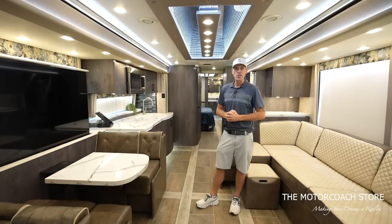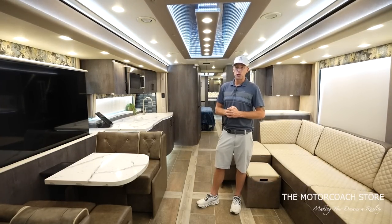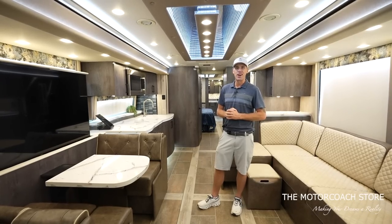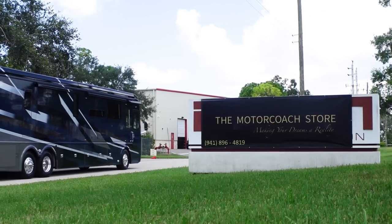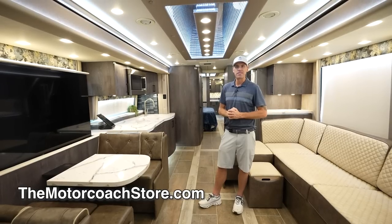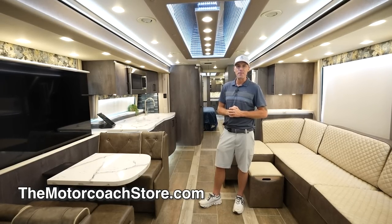If you are in the market for a late model luxury motor coach, this 2023 Foretravel Realm Presidential Series is available for $799,999 here at the Motor Coach Store in Bradenton, Florida. Serious and qualified buyers can contact Bradley Twate. We greatly appreciate all of you subscribing to the channel — hope you're all having a great day, thanks again.